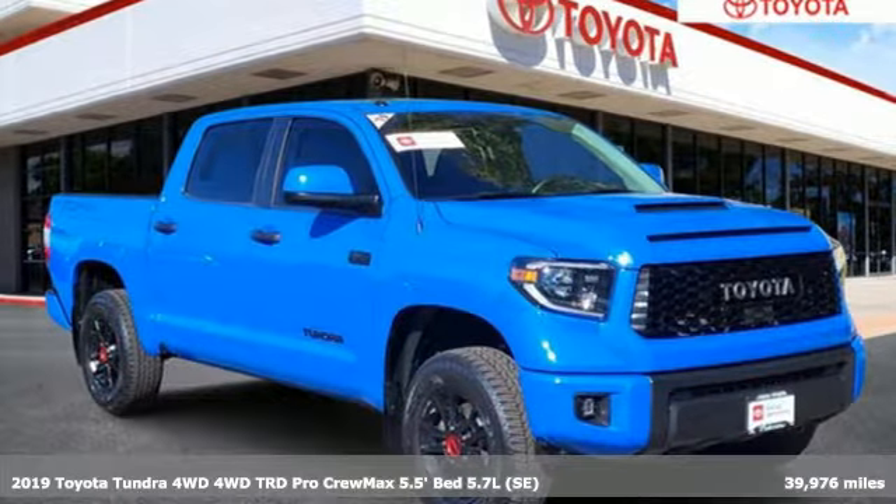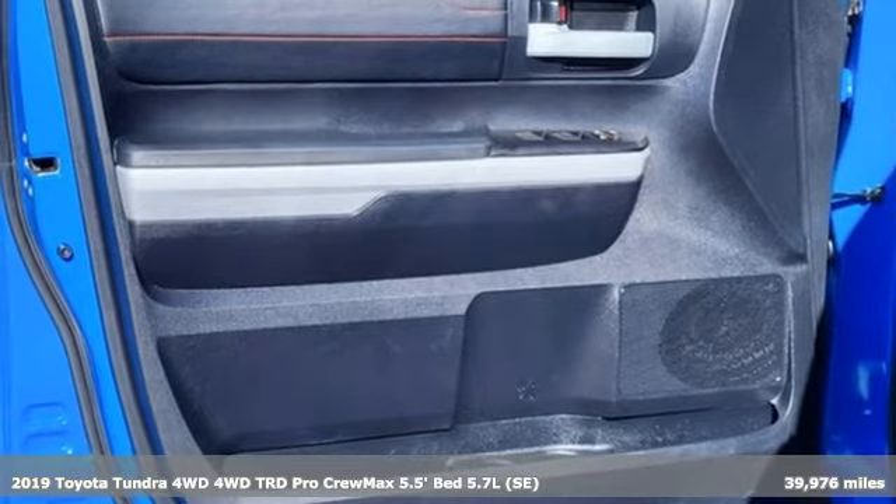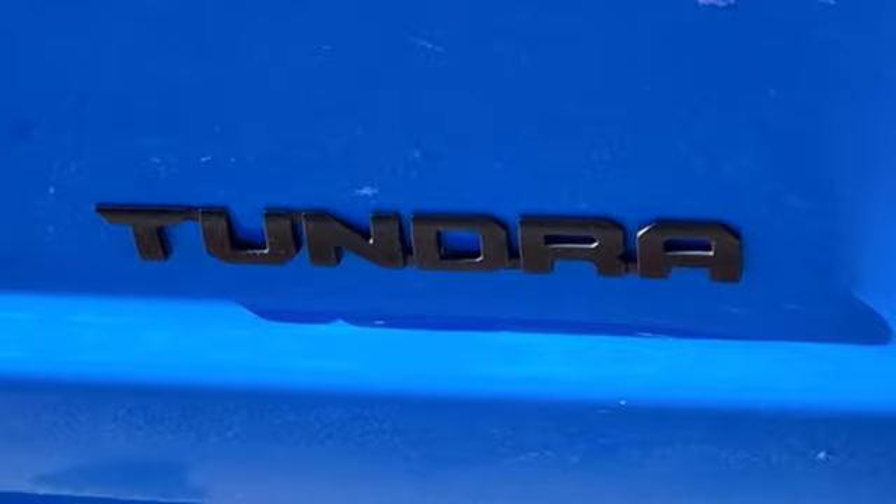Here's the 2019 Toyota Tundra 4-Wheel Drive. Toyota: steered by ingenuity, driven by passion. It comes nicely equipped with features you'll love.